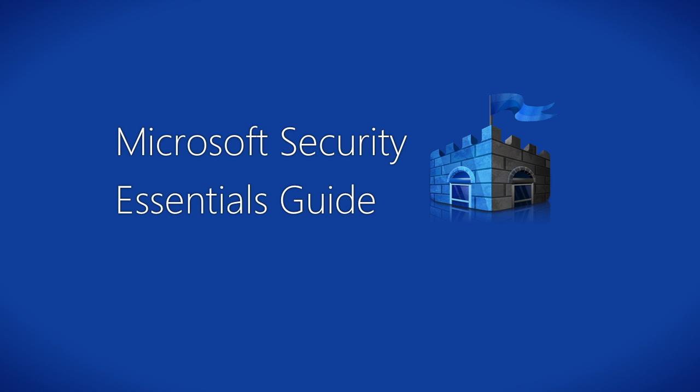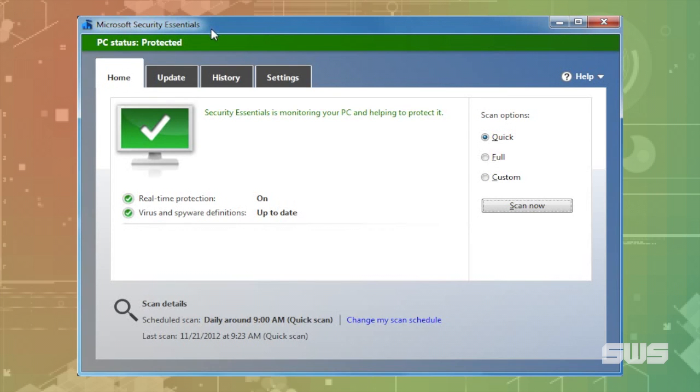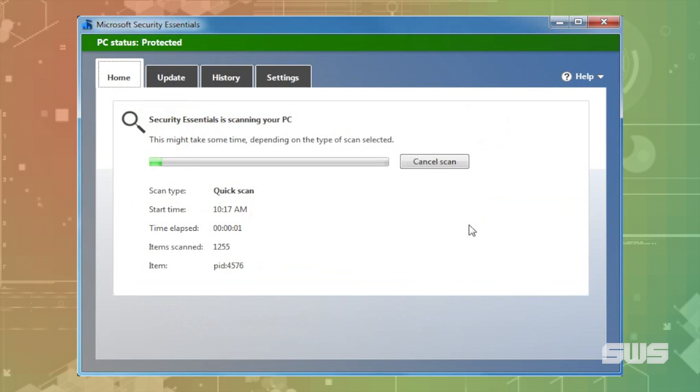Hi everybody, it's Amir from SWS and we're looking at Microsoft Security Essentials. It's a free utility from Microsoft and the successor to Windows Defender. It's a dead simple way to prevent your computer from getting infected with malware and for cleaning out any malware that might have already infected your machine.